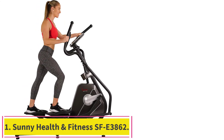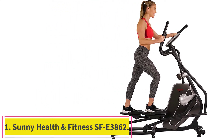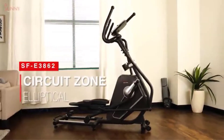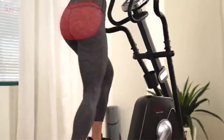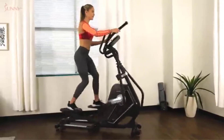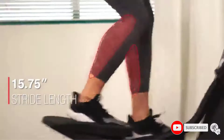Starting at number one: the Sunny Health & Fitness SFE-3862. The Sunny Health & Fitness brand needs no special introduction — they have been on the market for over a decade and are well known for their treadmills, bikes, and most importantly elliptical trainers. The SFE-3862 is one of the best you can find in terms of quality-to-price ratio. It's not the cheapest model covered here, but it's definitely a good value-for-money option.